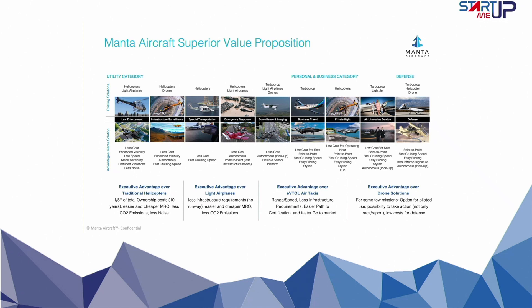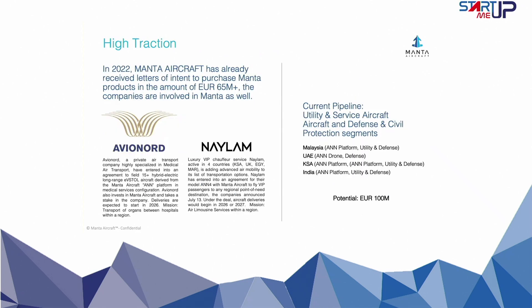In the long term, Manta Aircraft envisions expanding to short-haul passenger flights, transforming the way people travel within regions. Already, Manta Aircraft has made significant strides in the industry. It is proud to have secured early letters of intent with leading companies such as Avionert and Nylum, valued at a remarkable $65 million. These partnerships are a testament to the trust and confidence placed in Manta Aircraft and its commitment to reshaping regional aviation.